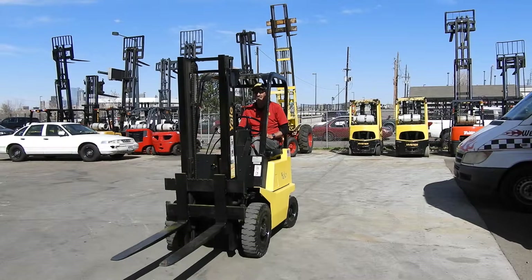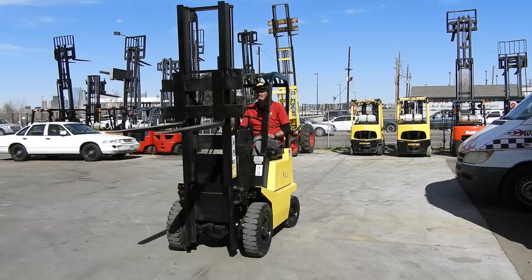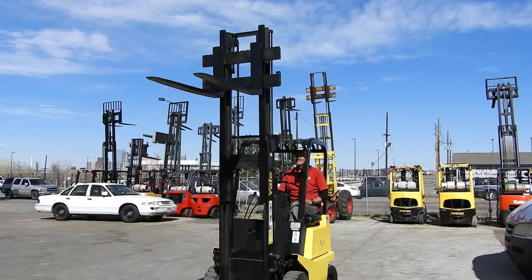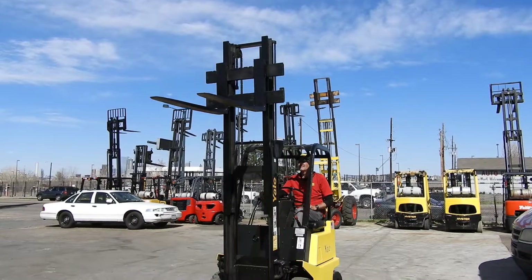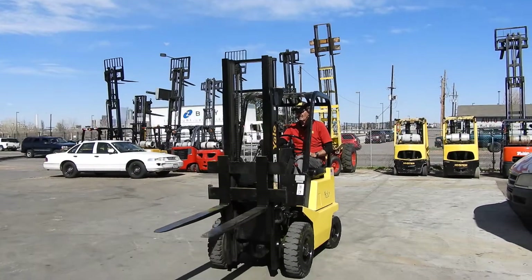Good afternoon, this is Kyle and Wade with Western Material Handling. Today we are here test driving stock number D20879, it's a smooth running Yale GLP-20 CB. It's a 2,000 pound capacity pneumatic tire forklift with a cute little two-stage mast that's approximately 114 inches of max lift height.